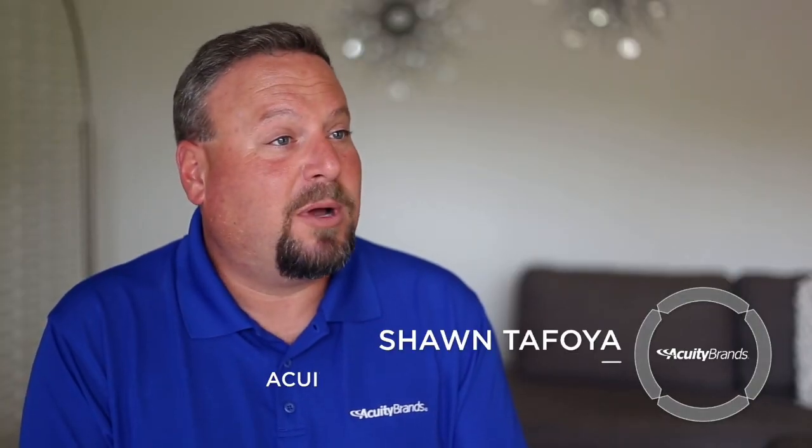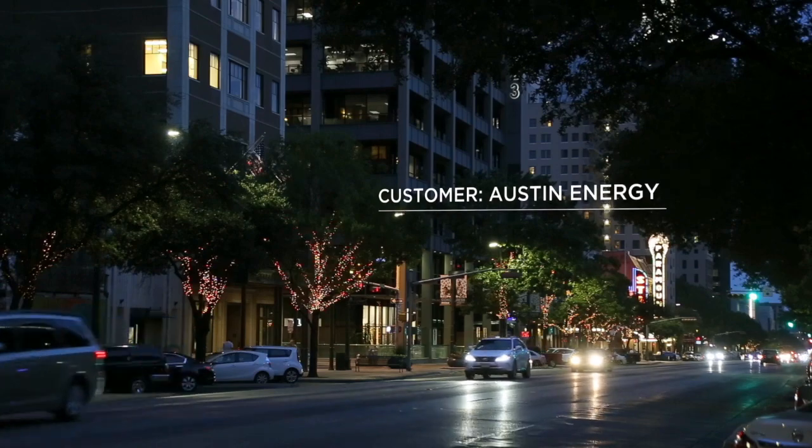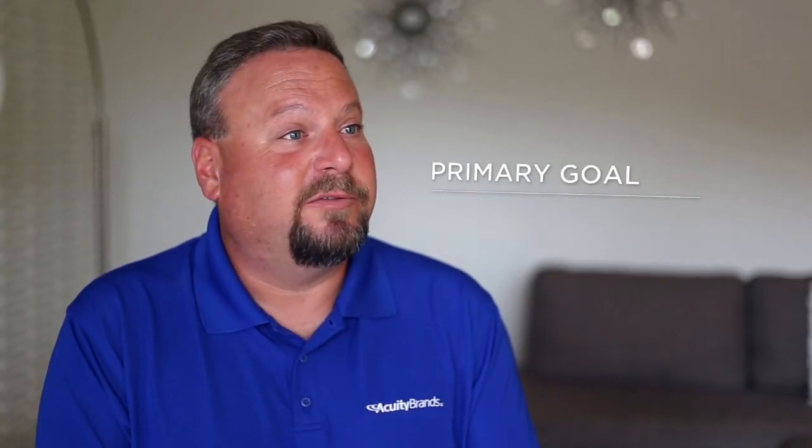We're in Austin, Texas, population just under a million people. The City of Austin and Austin Energy are changing from HID roadway lighting to LED roadway lighting and also putting in a control system. Austin as a city has been on the forefront of energy efficiency and energy conservation, so changing their street lighting was a no-brainer for them.